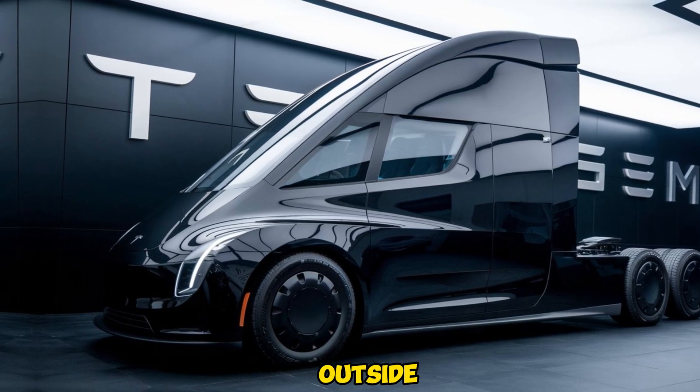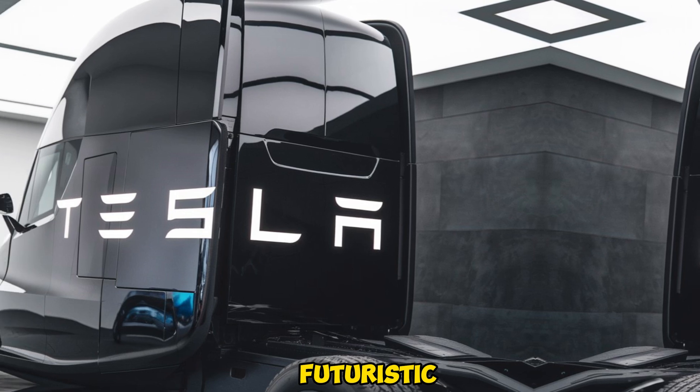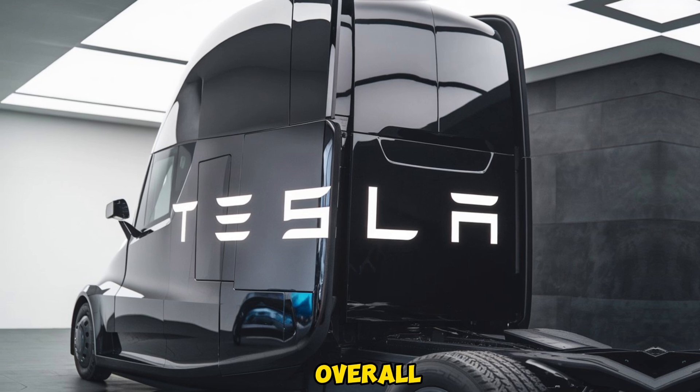From the outside, the Tesla Semi has a sleek, aerodynamic design that sets it apart from traditional diesel trucks. Its futuristic look isn't just for show — every curve and line is designed to minimize air resistance, improving overall efficiency.